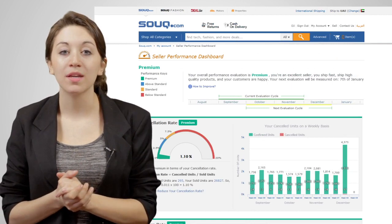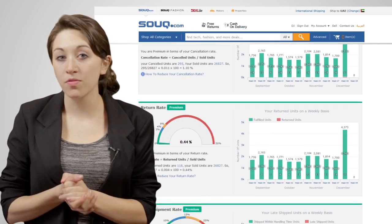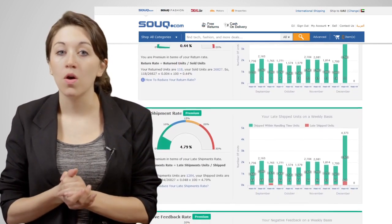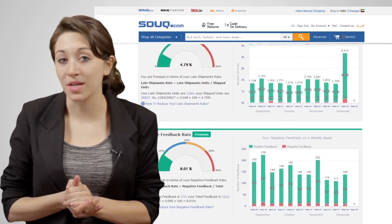With this program, you will get a complete view of how you're performing on these four metrics. Depending on your performance, you will be given more visibility on the site, or restricted from selling on soup.com if your performance is leading to unhappy customers.